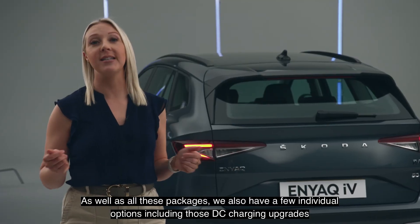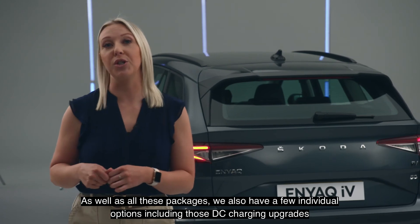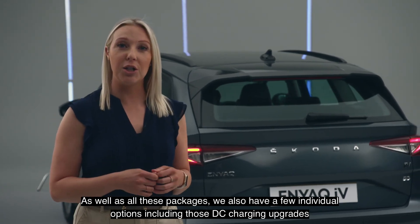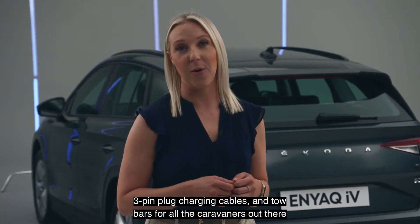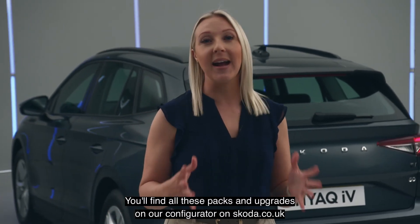As well as all these packages, we also have a few individual options, including those DC charging upgrades, 3-pin plug charging cables and tow bars for all the caravaners out there. You'll find all of these packs and upgrades on our configurator on skoda.co.uk.